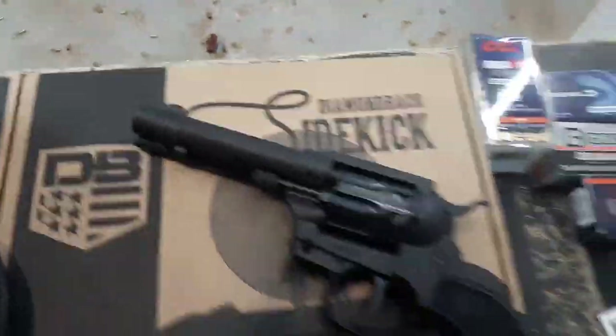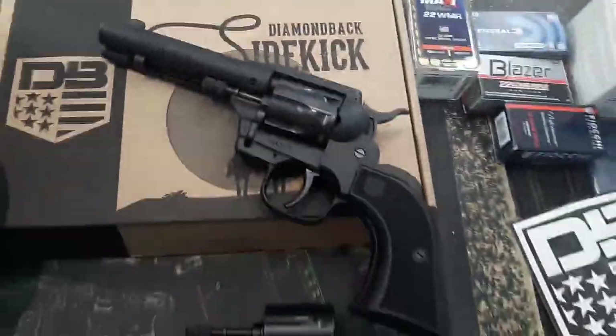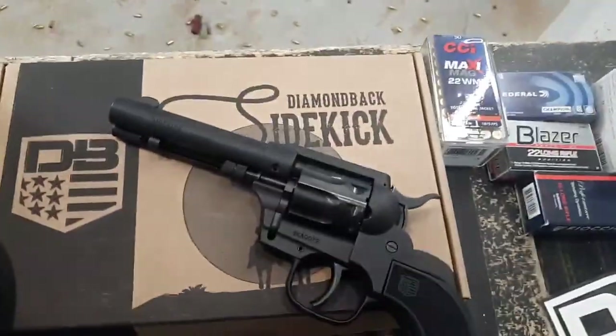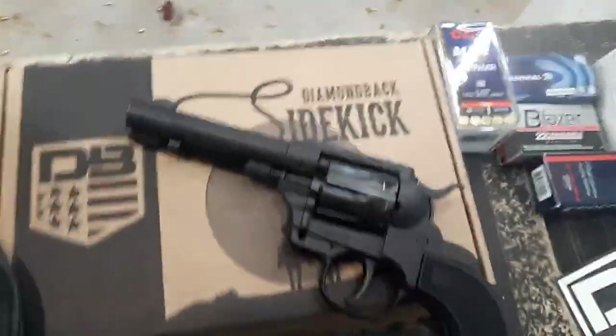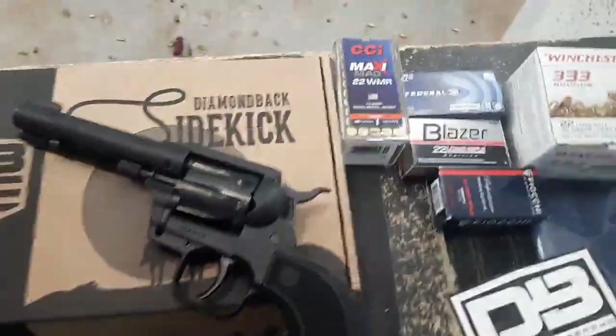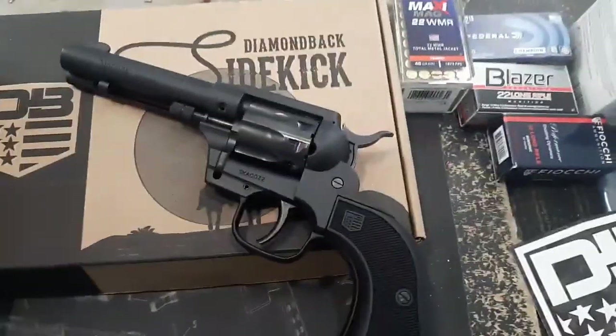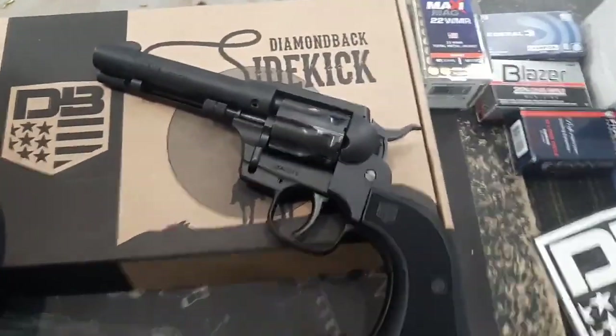Hey guys, Dan the Wolfman here. When they said do you want to test a new revolver — a 22 long rifle revolver from Diamondback — I was interested. I was like okay, cool, but I wasn't that excited. Diamondback Sidekick. Then a couple days ago they put information out on their website, and now I was getting real excited.